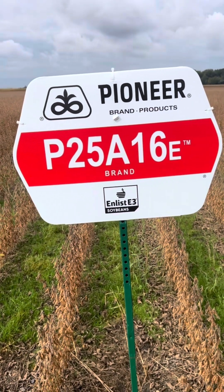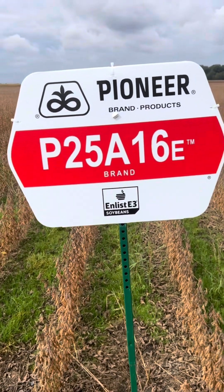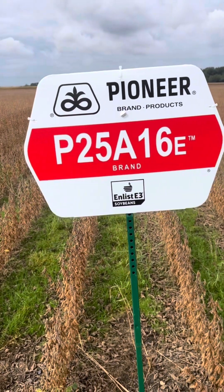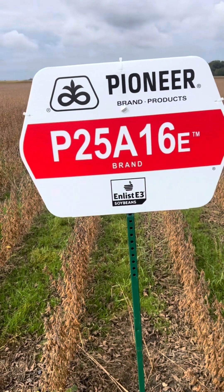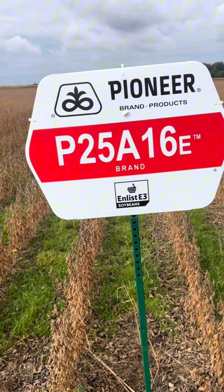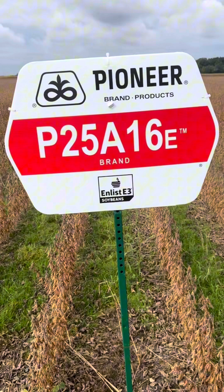We've already have some fields off. Customers are extremely happy with what they're seeing, and all the fields we've walked, we've also been very happy. Noticing a lot of four-bean pods. It just seems like this bean is going to be a great Essex County soybean for us.